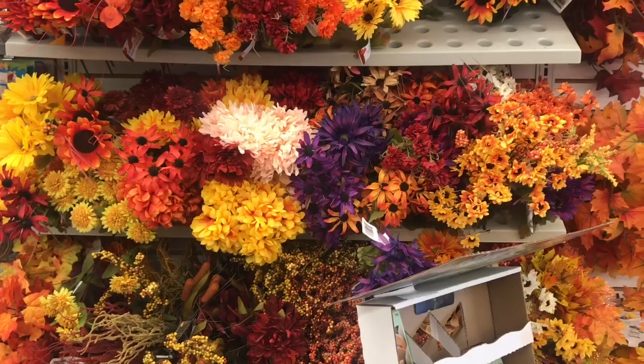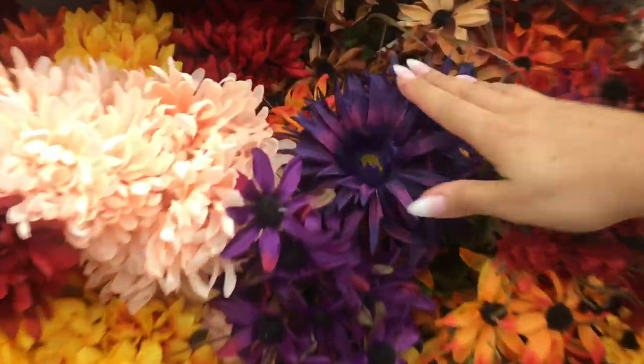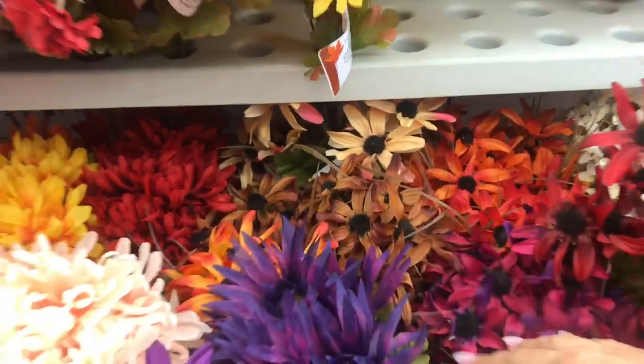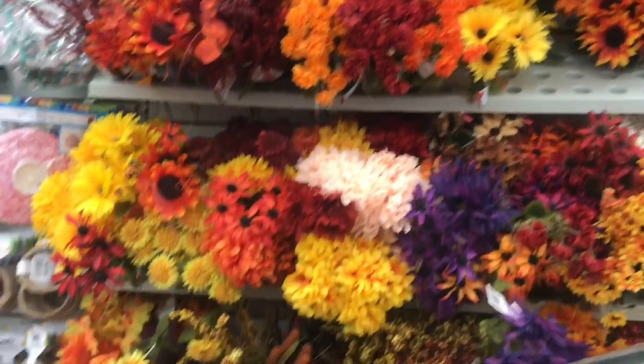I'm back to the beginning here, trying to get back to the school supply area, but there are fall flowers — look at these purple ones. So many new flowers for wreaths and all sorts of stuff. Now I'm kind of in a crafting mood; I might have to do something.